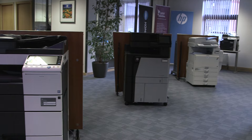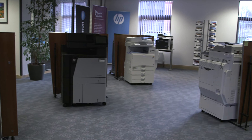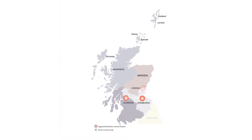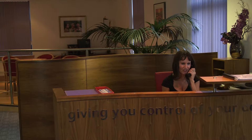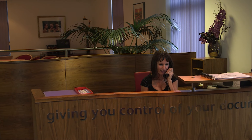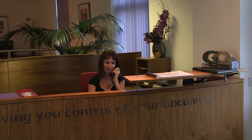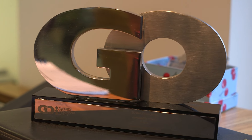Our Glasgow office is one of four main showroom and service centres we have throughout Scotland, the others being in Edinburgh, Aberdeen and Inverness. In addition we also have facilities on a smaller scale in Dundee and in Lerwick. Taken together, this means we can provide the most comprehensive national service coverage available in our industry, but with that very important local feel.